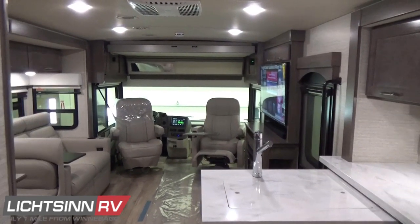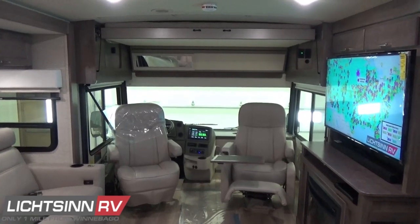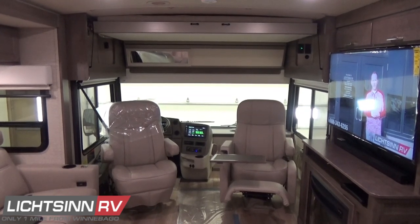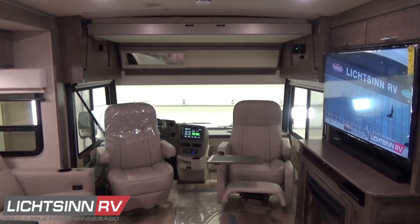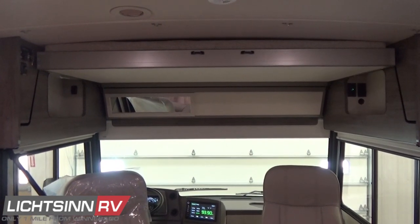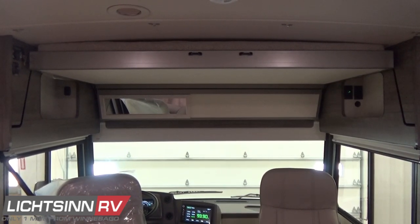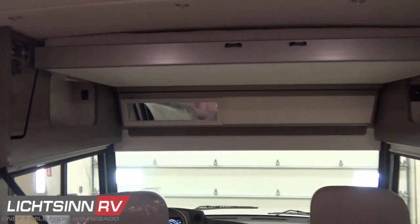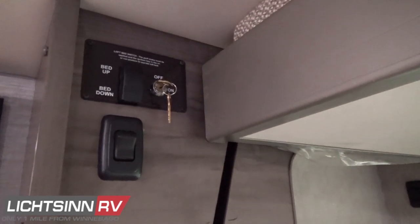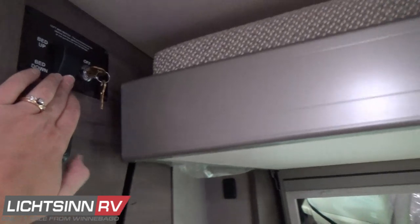We have the powered studio loft bed option, which drops down at the touch of a button and provides a 48 by 80-inch sleeping surface overhead, bringing total sleeping capacity to the 34T to eight people. There's also a nice conversation mirror over the driver's seat so in transit, when that bed is up, you can see behind and maintain a conversation with occupants in the rear. This glides down at the touch of a button, and inside the wardrobe closet is the privacy curtain for the overhead sleeping area. Controls include a key lock for security. Overhead lighting is included as well as multiple charging options.